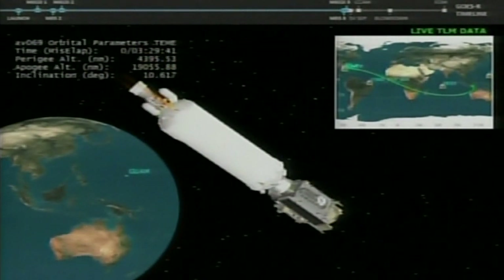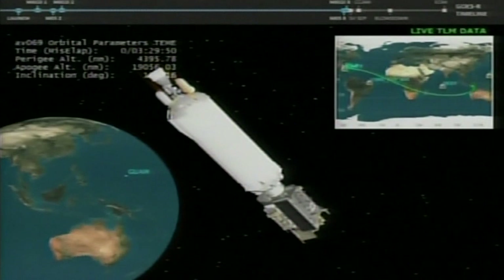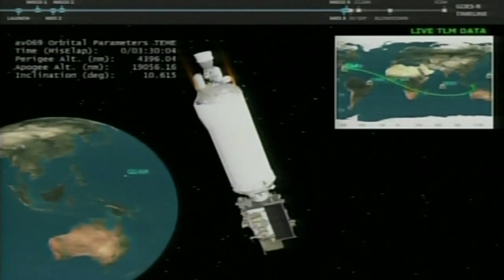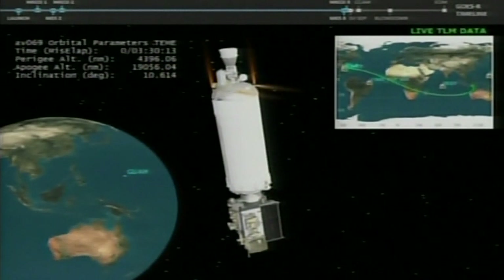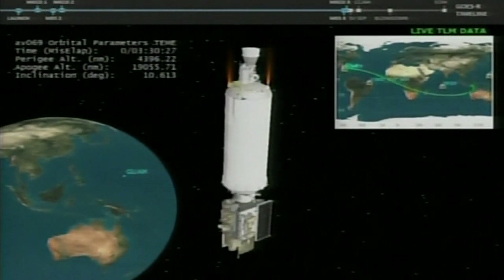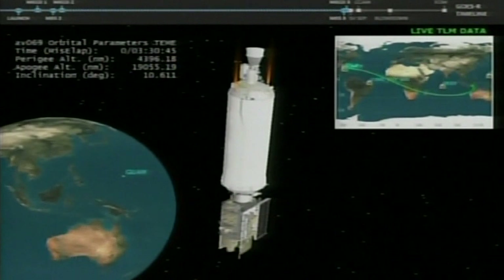We will not see live video of the separation. However, we are expecting to receive a video playback about 12 minutes afterward, around 10:26 p.m. Centaur is going to 50% settling on the forward motor. Centaur moving to the deploy attitude. Centaur fuel tank is being vented down again. Pressure is now stable. Centaur has completed the turn to spacecraft separation attitude.